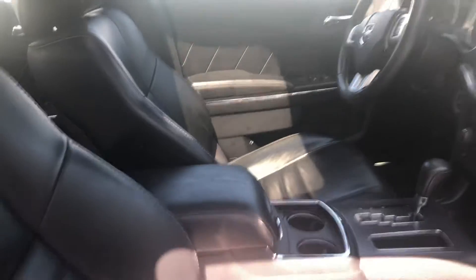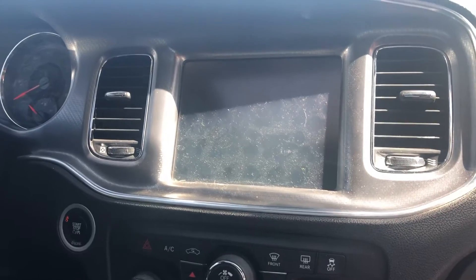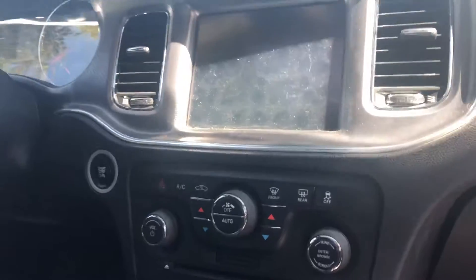Starting off with the interior, you have your black leather seats. This vehicle does still need to go through our detail process and our inspection process. You do have a touchscreen display that has your Bluetooth capabilities, so you can connect your phone and make phone calls through the vehicle. You also have a CD player as well.